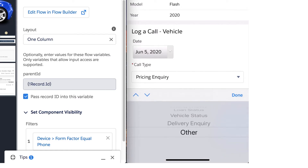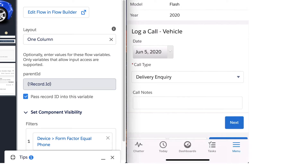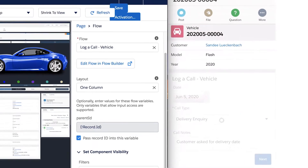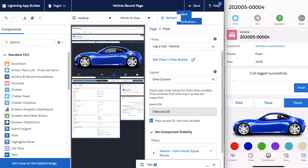When we're done with that, we can save it and come back to our device and refresh the page. Here we can see the log a call component has shown up, but it's just for mobile. When a call comes in from one of our customers, we can simply enter the information, hit next, and we're good to go. This is just a great example of how we can use Lightning App Builder and the Salesforce mobile app for really custom-tailored mobile solutions.